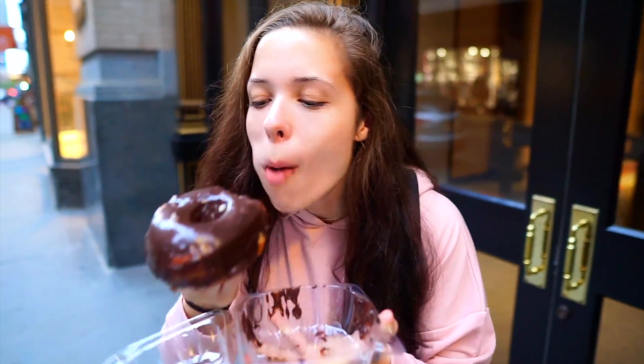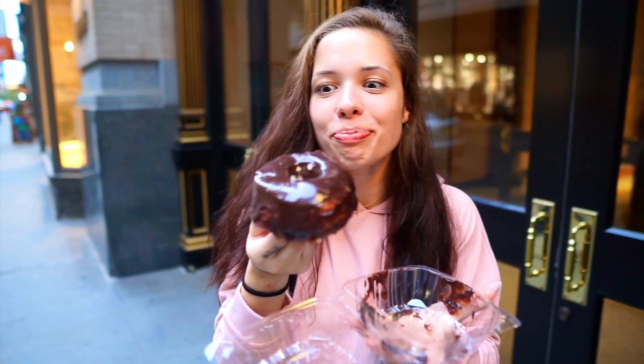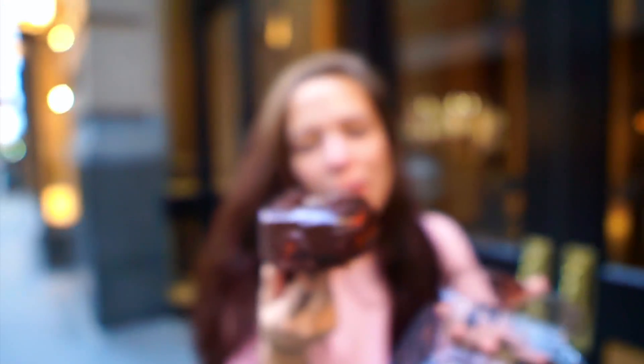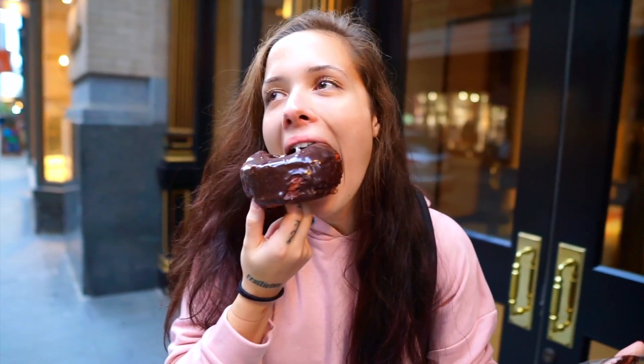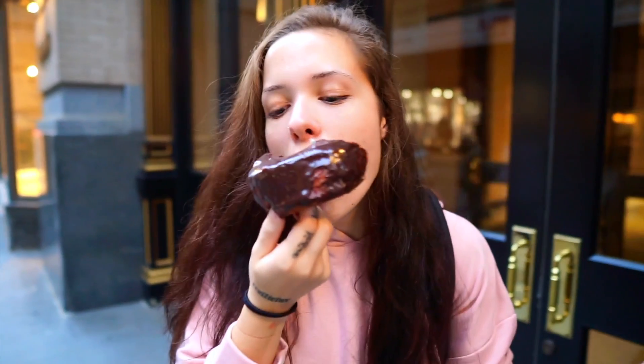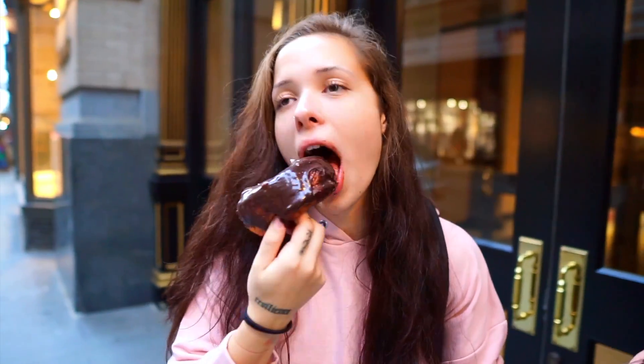Now for the salted chocolate one. Oh my god — it's all over my face, there's so much glaze on there. I don't know which one I like better. I would say they're both like 9s, 9.5s — they're really freaking good. I want to go get more flavors but I'm pretty full so we're not going to get anything else today. It's New York City and it's a cheat week so we'll see.